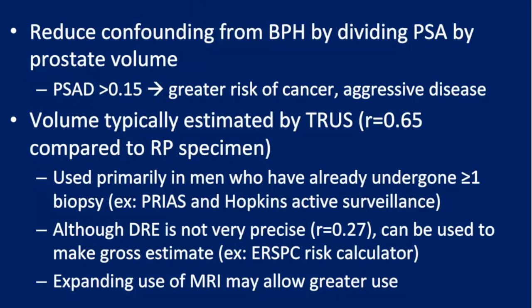Another way to make PSA more specific is PSA density, which reduces confounding from prostate volume. A PSA density above 0.15 indicates greater risk of prostate cancer and aggressive disease. Traditionally this required TRUS volume, limiting its use before initial biopsy, but now that more men are having MRI, prostate volume measurements are increasingly available. You can even make a gross estimate from DRE to determine if the prostate is small or large.